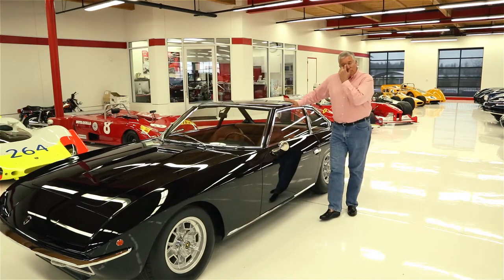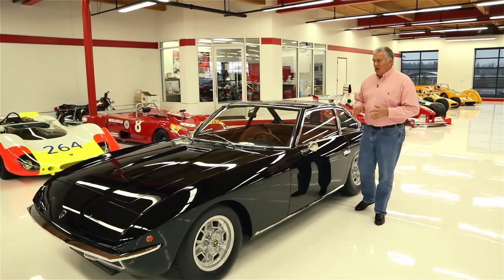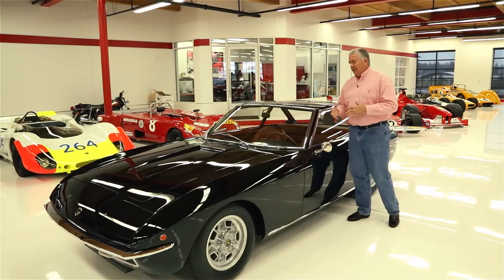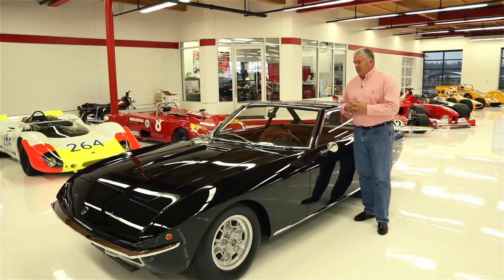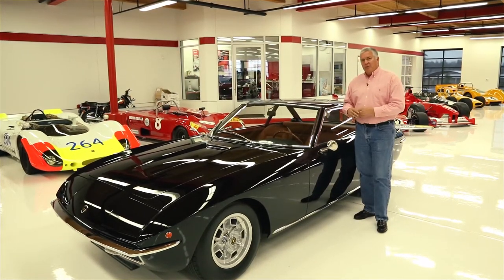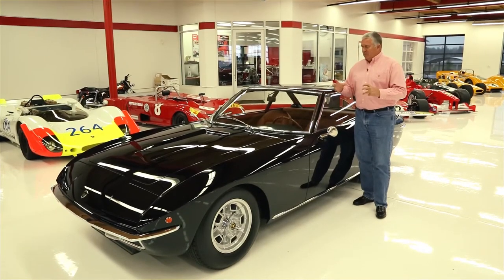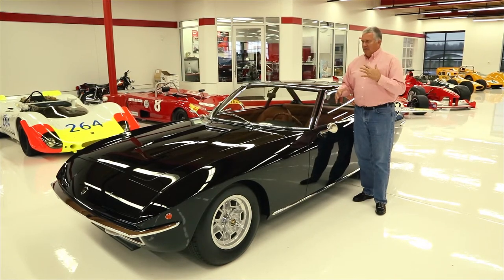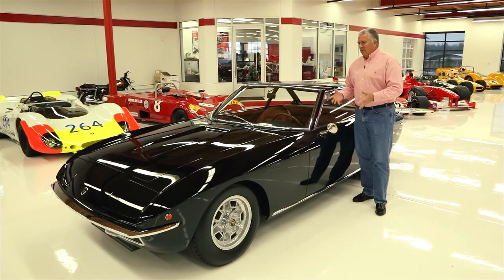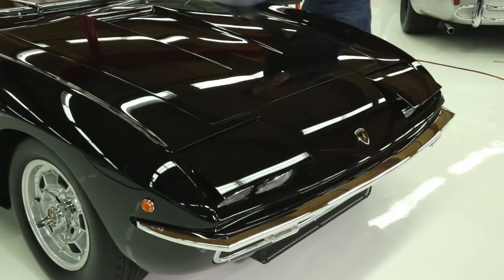What I really love about this car is if you transport yourself back to a car show in 1967 or '68, the Islero was on the same stand as the Miura — a totally radical supercar for its day — and the Espada, which was just a total freak of nature. The Series 1 had this Batman instrument pod and just crazy styling. You would have seen no one standing around the Islero at the booth because it was so understated, with covered headlights.